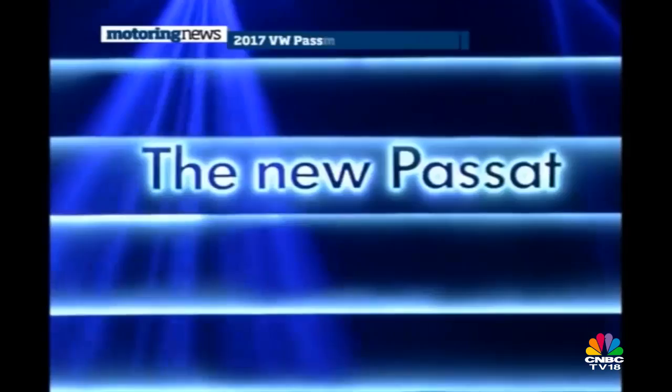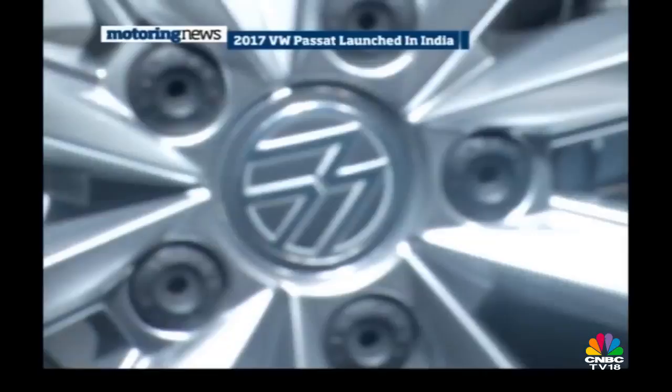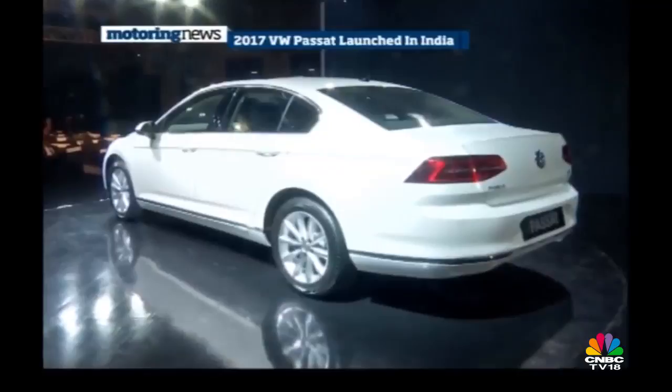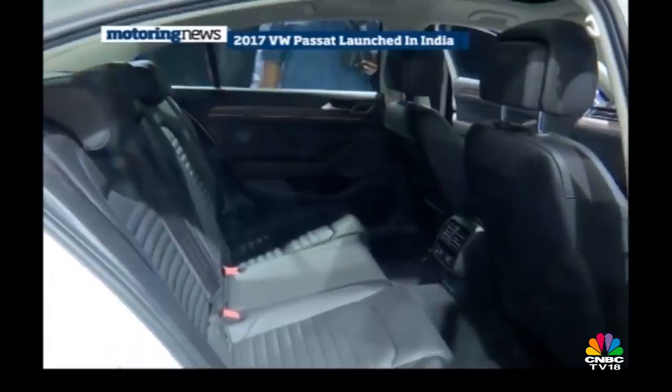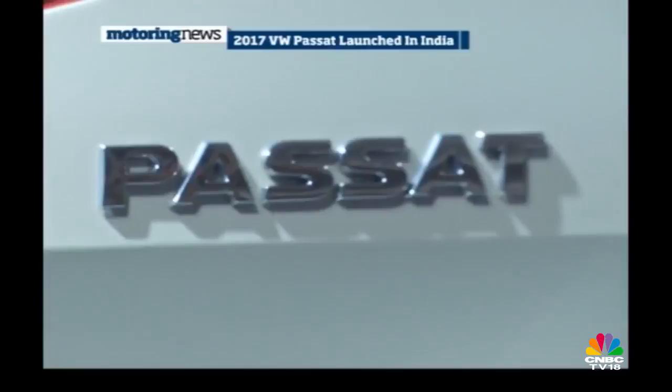Volkswagen India has launched the 8th generation all-new Passat at ₹29.99 lakh ex-showroom India. It gets a new 2-litre TDI motor developing 177 PS of max power and 350 Nm of torque, mated to a 6-speed DSG transmission. While the car is now 2mm shorter than the previous model, its wheelbase has gone up by 79mm, adding more room in the cabin and boot. The car is also 80 kg lighter than before. The interior sports an understated yet premium German design with nappa leather seats and a panoramic sunroof. With 9 safety airbags as standard, the new Passat is an interesting choice in the market.